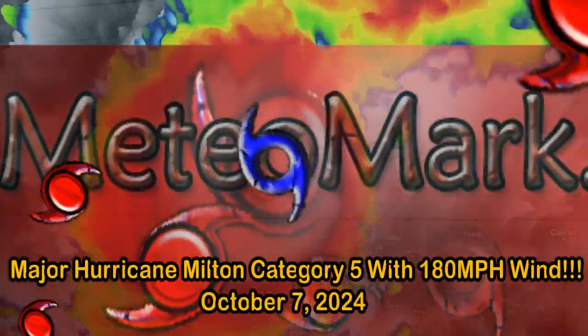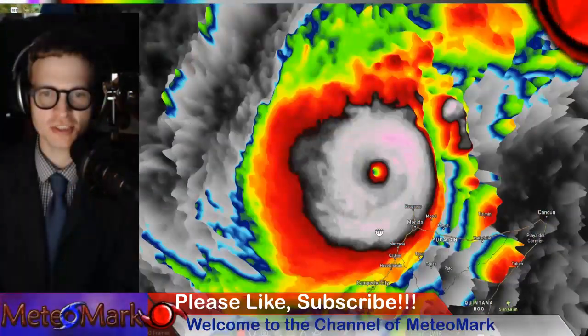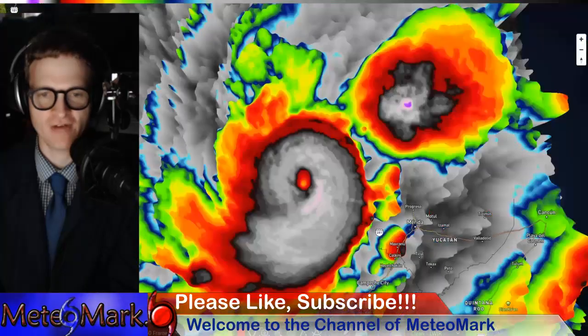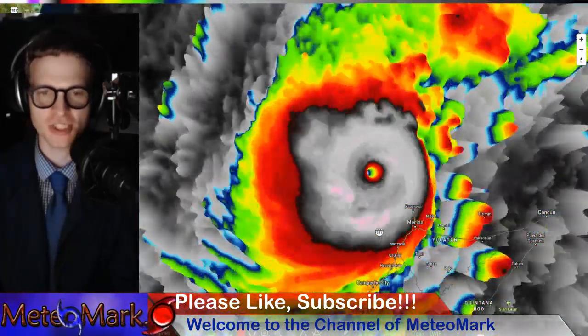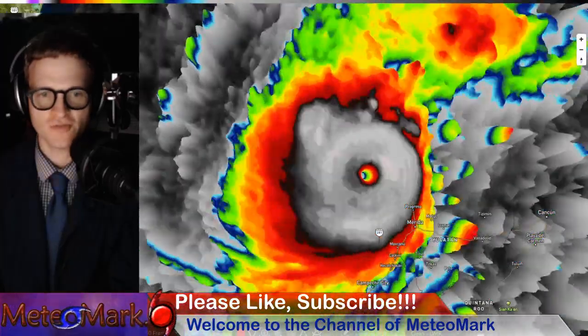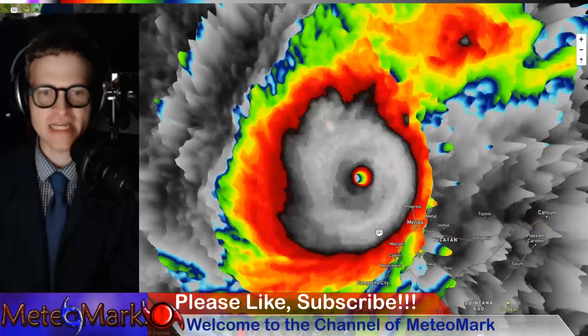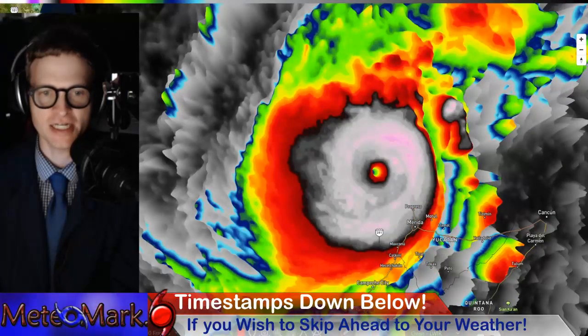Hello, everyone. Welcome to the channel here at MediaMarkWeather. It's great to have you here on the channel. As usual, we're going to start off with our major hurricane coverage here — Hurricane Milton, a Category 5, a monster of a hurricane brushing the northern Yucatan Peninsula here. That is on its way towards Florida come Wednesday, where it will make landfall as a major hurricane. Let's get into it.